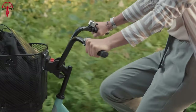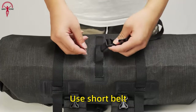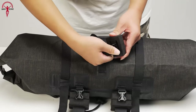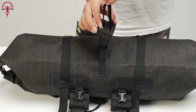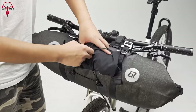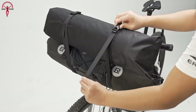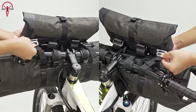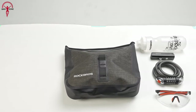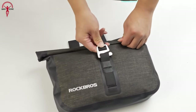Say goodbye to the hassle of juggling gear and snacks while trying to steer your bike, because the Rockbros waterproof handlebar bags are here to save the day. With seamless workmanship and a high-strength construction of 600D nylon TPU fabric, these bags are the ultimate solution for keeping your belongings safe and dry on even the wettest rides. They also come equipped with two assembly tube pouches that can be detached and used together or alone on the handlebar for maximum versatility. With a total capacity of 19 to 21 liters, you can easily store all your essentials, from snacks and keys to repair tools and small listening devices.